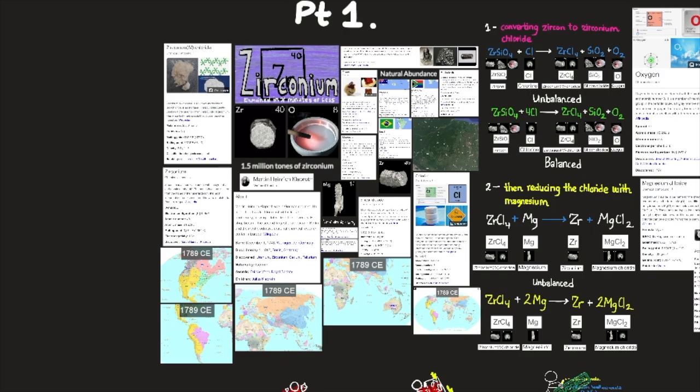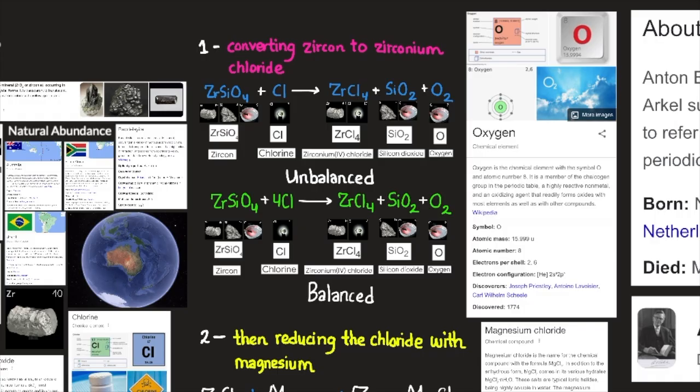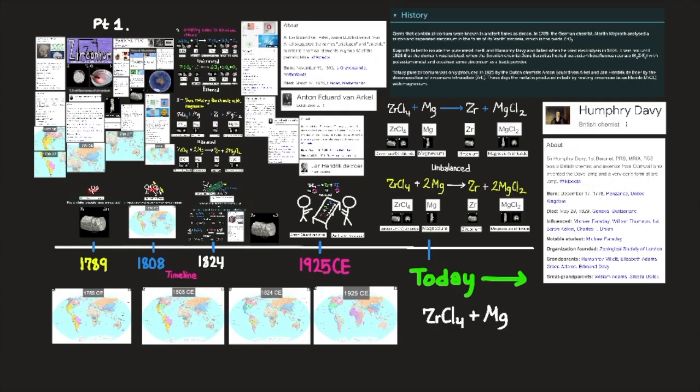Zirconium occurs in about 30 mineral species, the major ones being zircon and baddeleyite. More than 1.5 million tons of zircon are mined each year, mainly in Australia and South Africa. Most baddeleyite is mined in Brazil. Zirconium metal is produced commercially by first converting zircon to zirconium chloride and then reducing the chloride with magnesium.